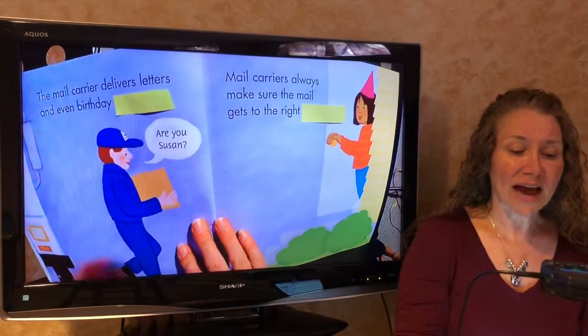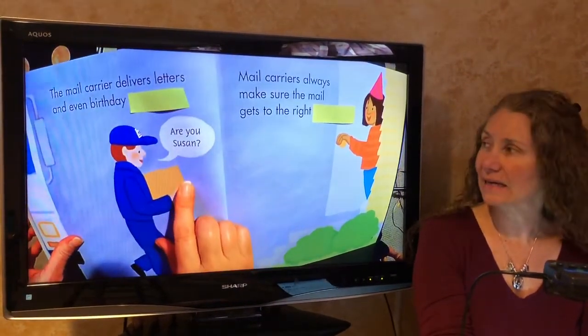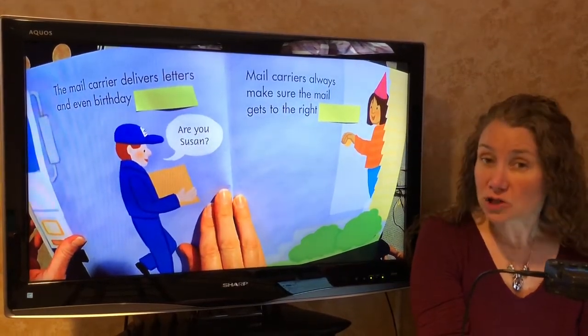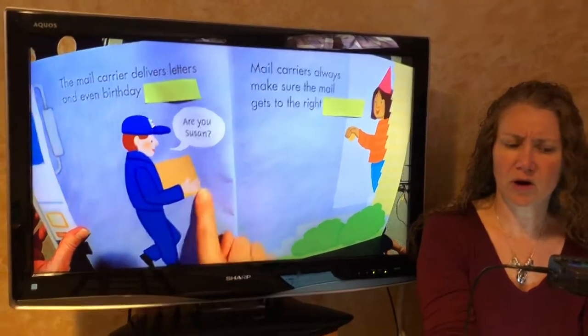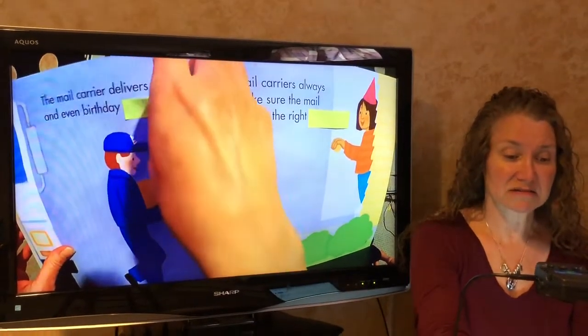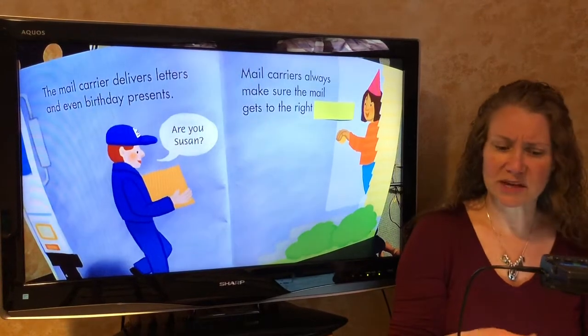Mail carriers deliver letters and even birthday blank. What would fit there? Cards would fit, but the picture shows something bigger than a card. Gifts, presents, boxes. It was presents. Those were the things that would fit.